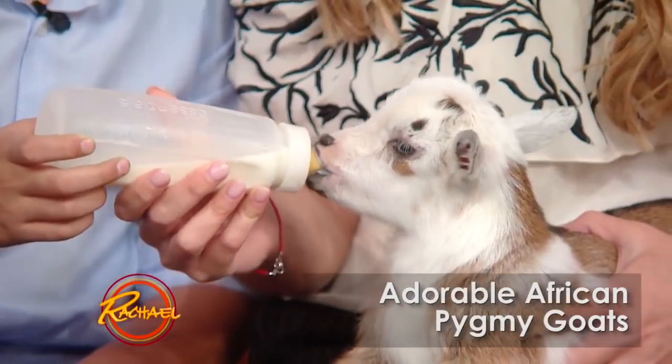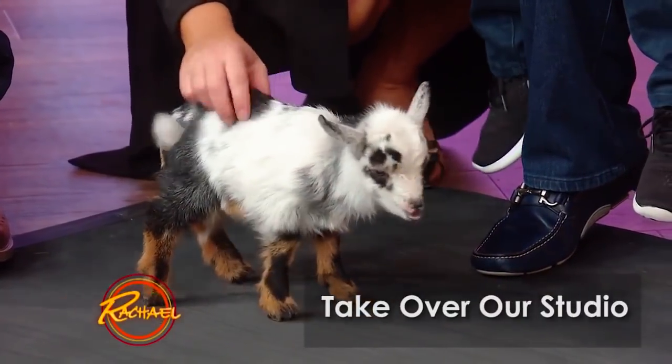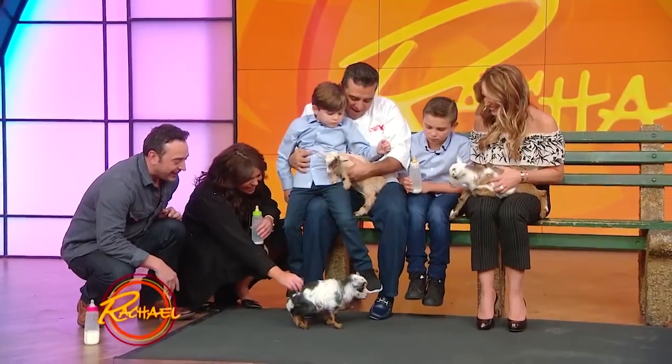What type of goats are these? These are African pygmy goats. They're only four weeks old. Oh, they're so adorable! Look at them, they move around. Hello, little Peanuts! That's a little Peanuts! That's your Peanuts, that's your Peanuts!